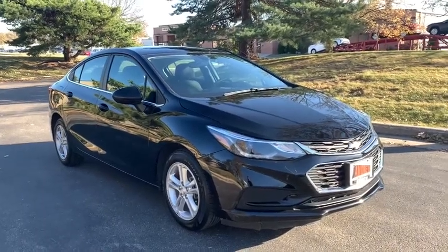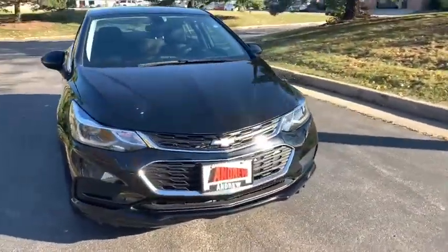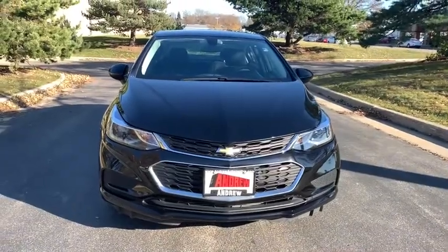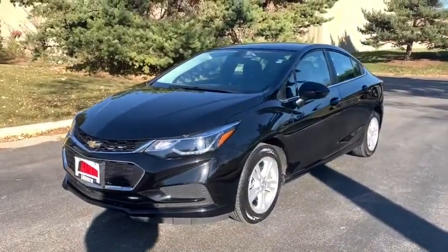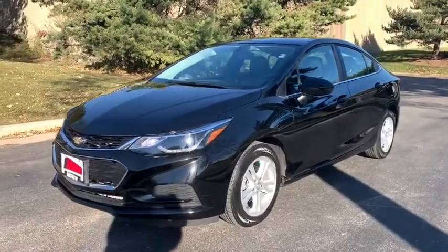Stop by and take a look at the 2018 Chevrolet Cruze. The Cruze Blueprint calls for more than you'd expect. This vehicle has less than 20,000 miles. Here are some of this vehicle's great options.